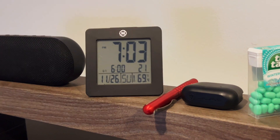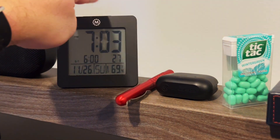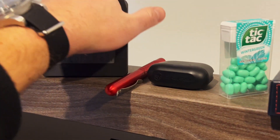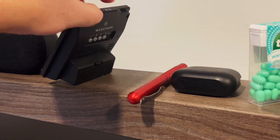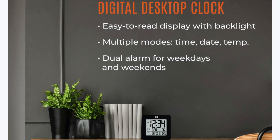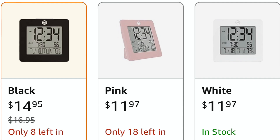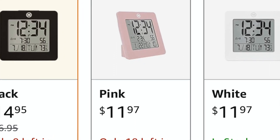The third item is actually something I use every day — the Marathon desk alarm clock. It's really durable; I've had mine for about three years. It's around $13 on Amazon and tells the temperature in the room, has an alarm, and is very simple to use. It has a nice blue backlight and comes in three color variations — $15 for black, $12 for pink, and $12 for white. It measures 3.7 inches wide by 3.7 inches high, fits right on your desk or nightstand, and I think it's a great everyday gift.